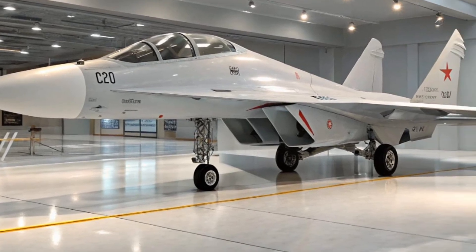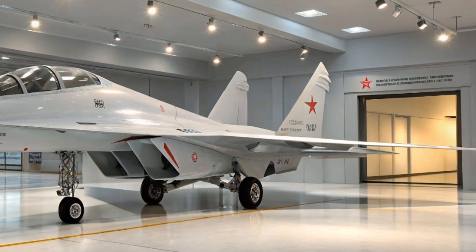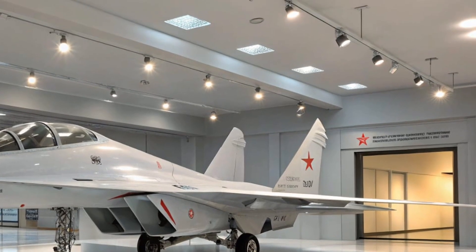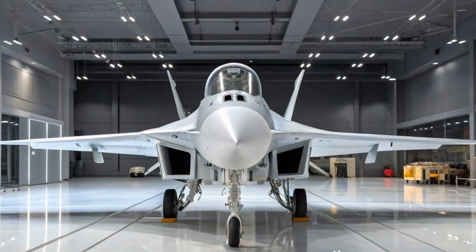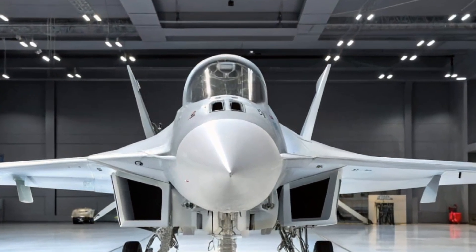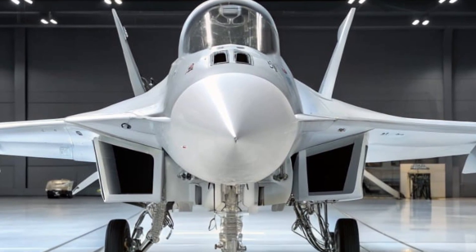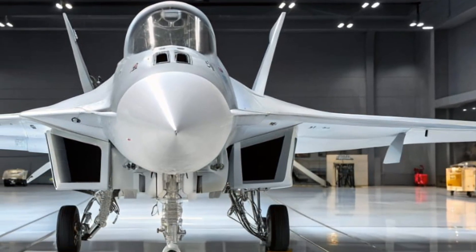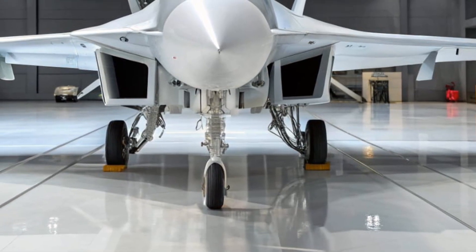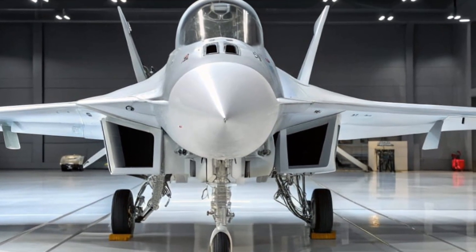So whether you're an air force commander, a defense analyst, or just an aviation geek, the 2026 MiG-29 demands your attention. It represents a critical balance — the meeting point between affordability, firepower, and proven capability. Will it dominate the skies like a fifth-generation fighter? Maybe not, but for many countries it offers something even more valuable: dependability, cost control, and battlefield relevance. And sometimes, that's what truly wins wars.